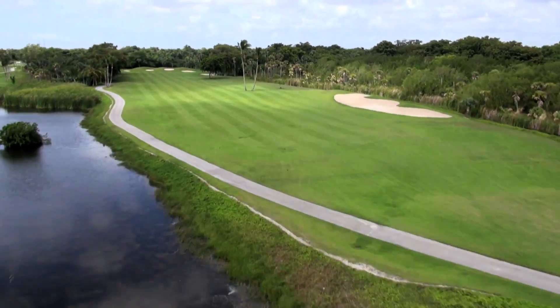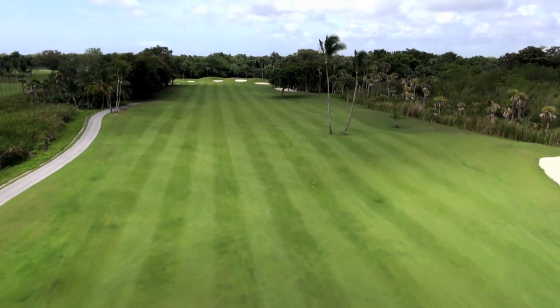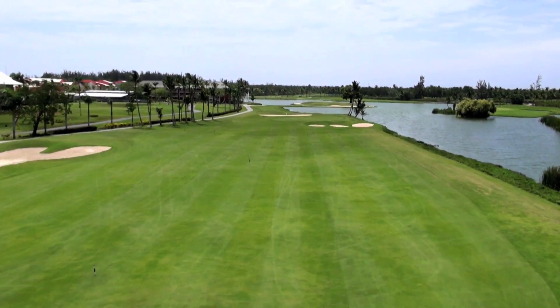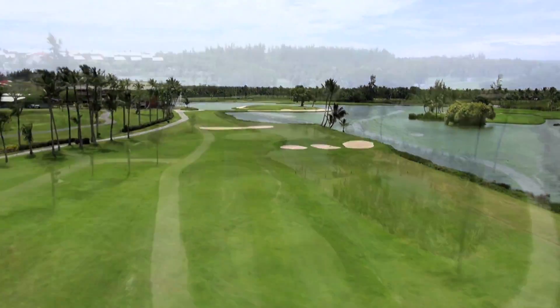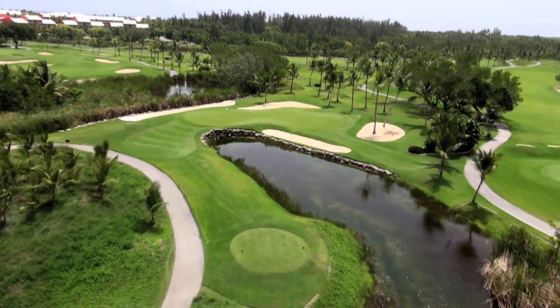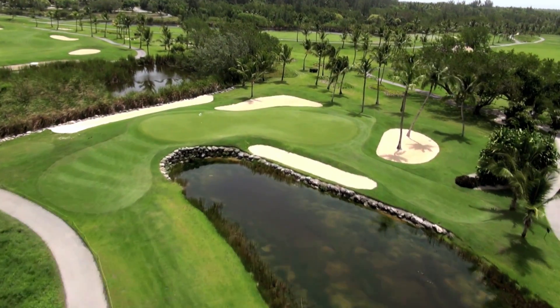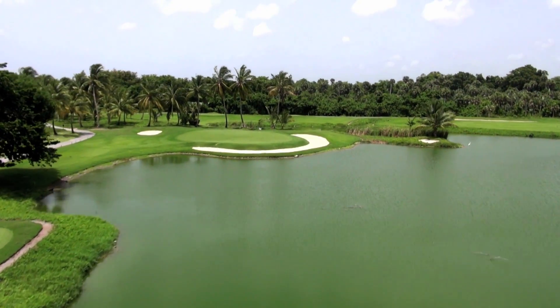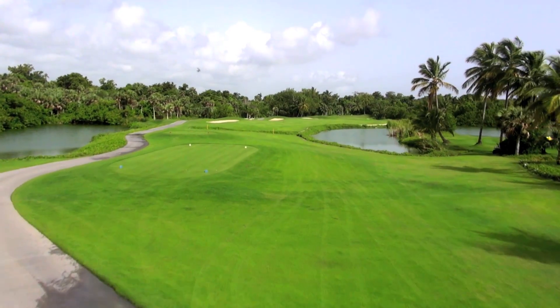Tightly lined by trees, I would suggest you keep your driver in the bag as much as possible. The course is not very long either, so you won't be sacrificing too much yardage off the tee. Instead, pay attention to club selection when navigating the course. Travelers often say that compared to other golf courses in Punta Cana, a round at the Lakes is quite a deal.